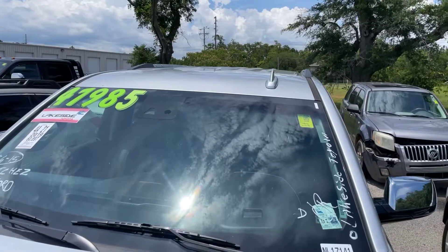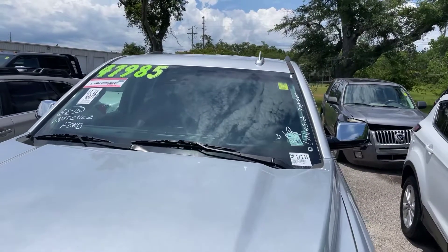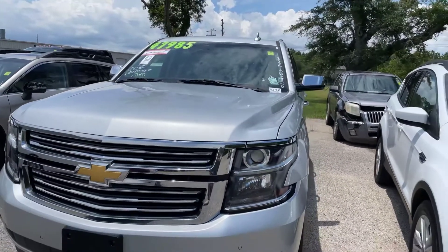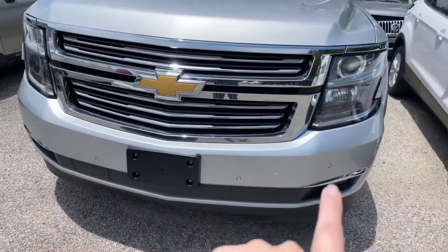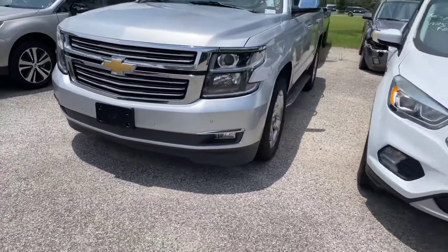We're going to start at the top of the Tahoe, come down the windshield. Pay no attention to the pricing on there — our price is online; this is just what came in when we got the Tahoe. Go ahead and get you a view down here of the grille and front bumper. Right along here on the front, you can see our front parking sensors and our fog lights right here at the bottom.